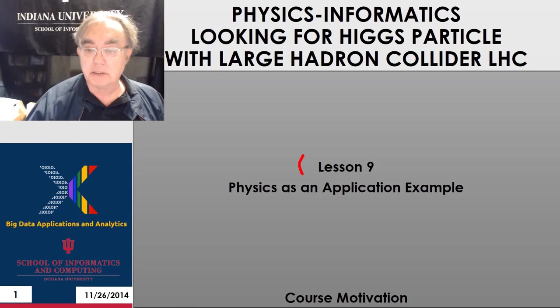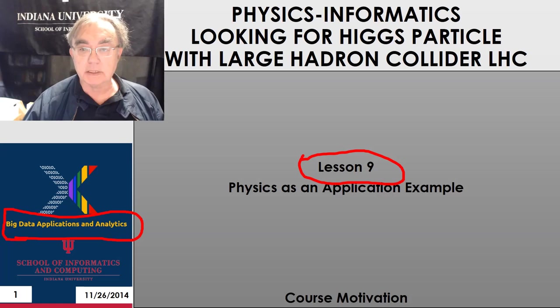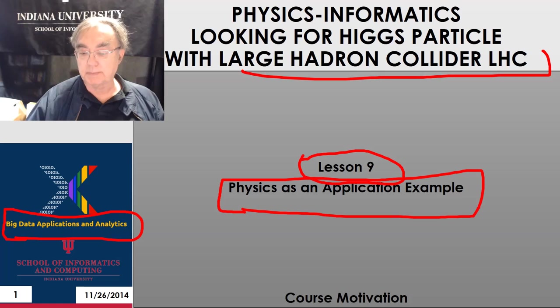Hello, this is Jeffrey Fox, Unit 2, Lesson 9, Big Data Applications and Analytics course in the Data Science Curriculum. Here we're going to look at one of the examples done in detail in this course, which is the discovery of the Higgs particle with the Large Hadron Collider at CERN. This is the course motivation unit.